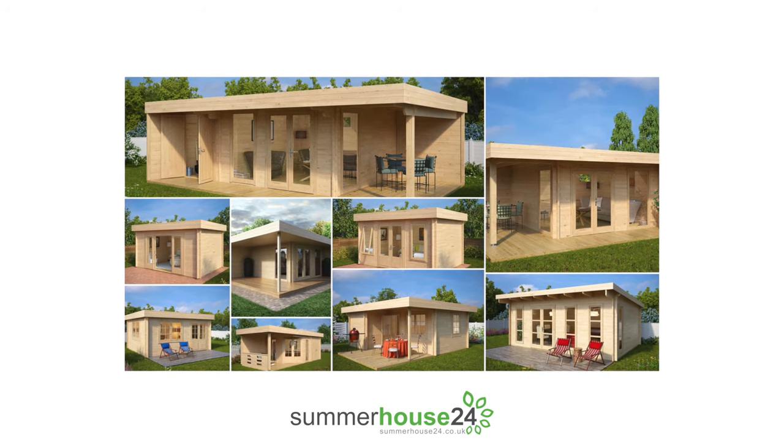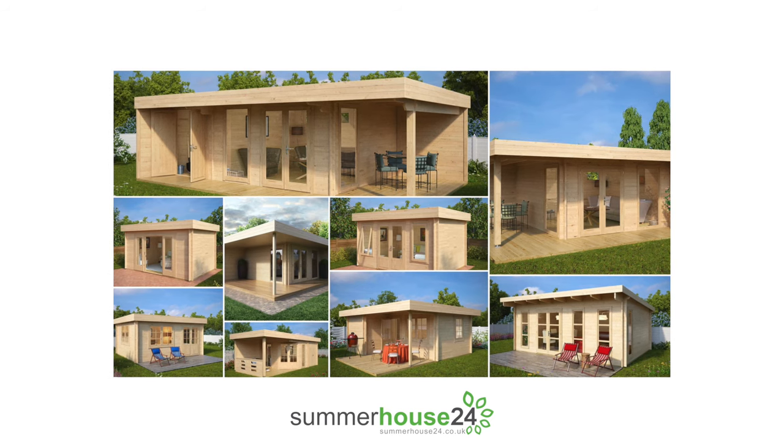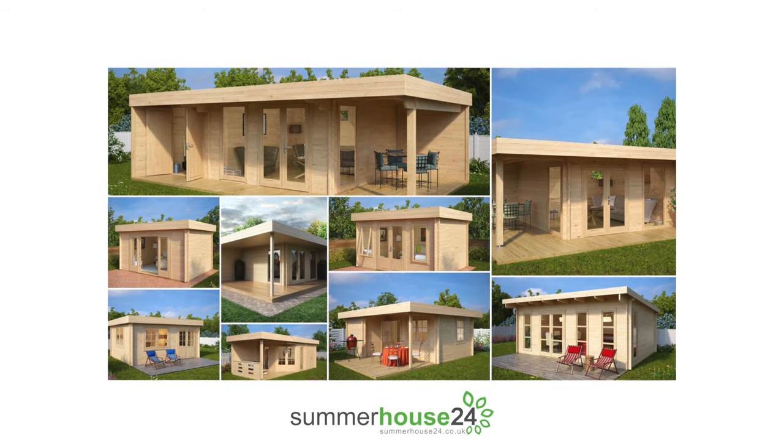All of these 10 log cabins, as well as most of our other garden buildings, have been designed for self-assembly and can be installed within 2 to 4 days.